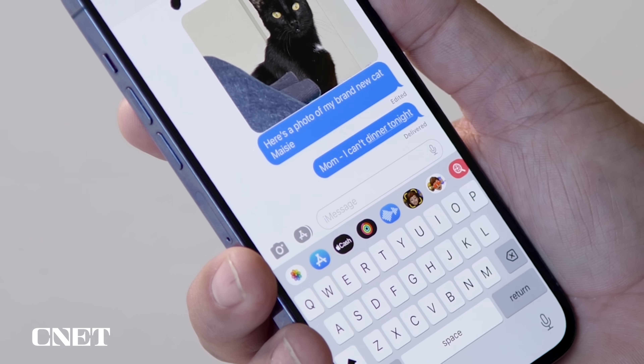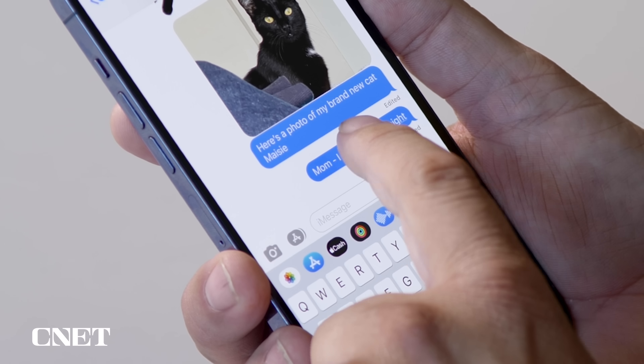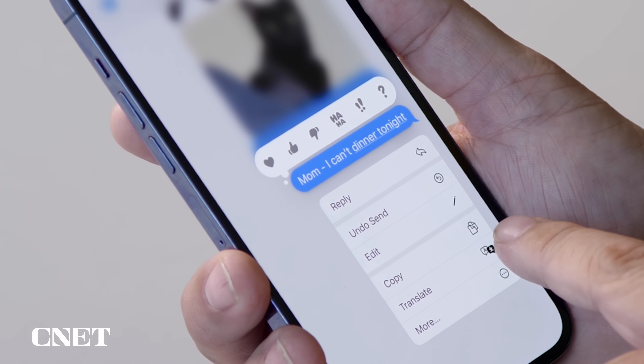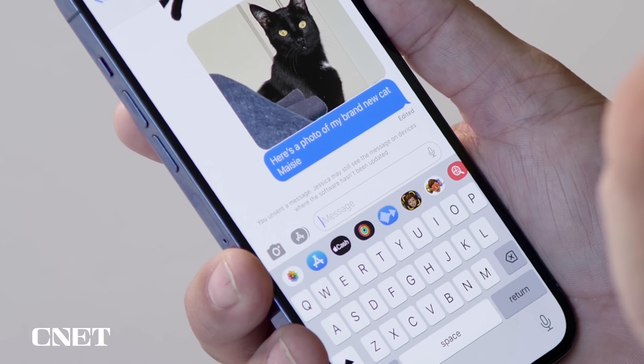The other neat feature in Messages is the ability to undo send, to recall a message that you sent to someone — maybe you didn't mean to send it to them or you weren't finished composing it. So in this case, I have a message I sent to my mom but accidentally sent it to my friend Jessica, so I'm going to tap and hold on that message. You can see there is the ability to undo send, and it removes that. There's a cool little animation. The undo send feature works within a 15-minute window.